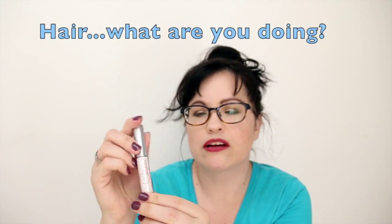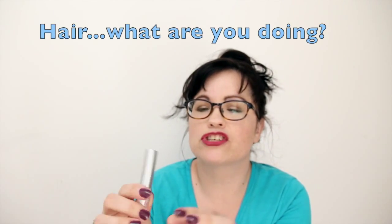Okay, we have a Cella Eyebrow Defining Gel. I do like Cella products — we've gotten Cella in other boxes and I like it. This is a full size and it's $18. I think it's a clear gel. Right now I'm using Ulta brand clear gel and I like it, but it is nice to try something else.